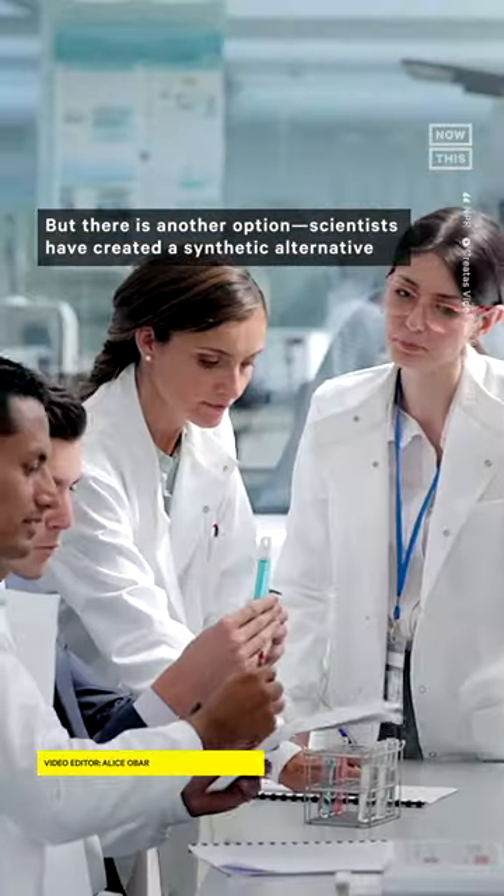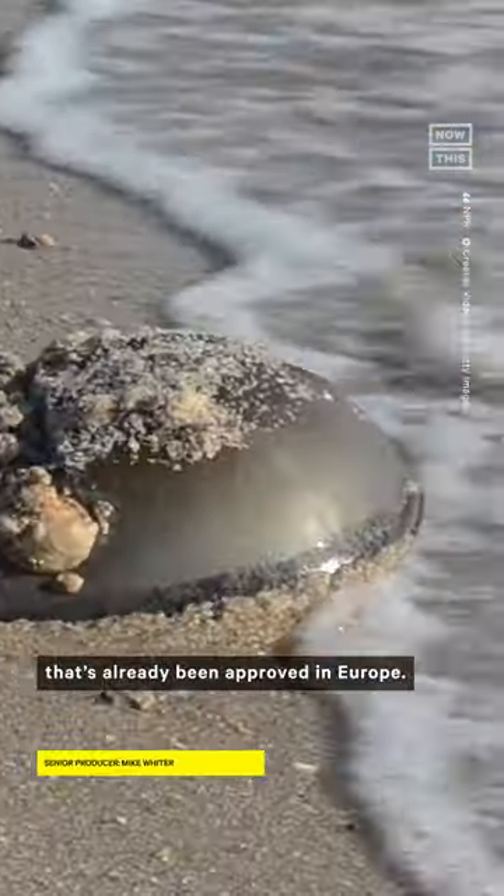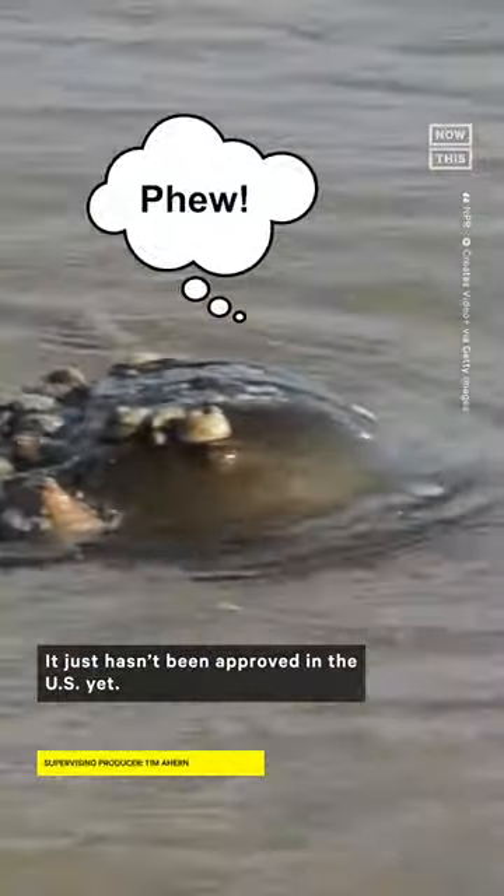But there is another option. Scientists have created a synthetic alternative that's already been approved in Europe; it just hasn't been approved in the U.S. yet.